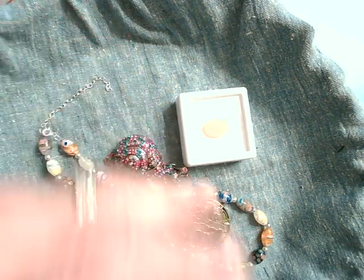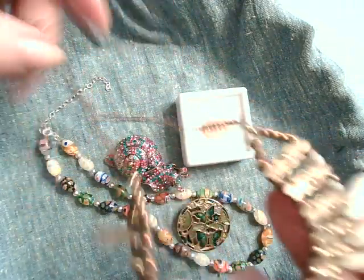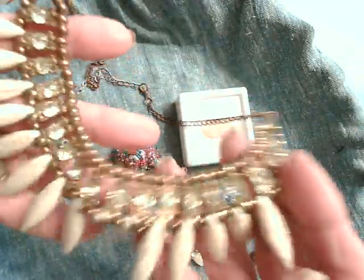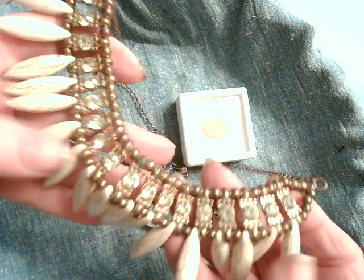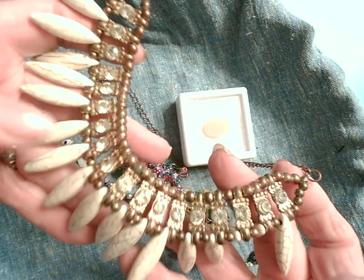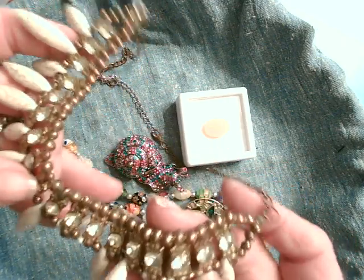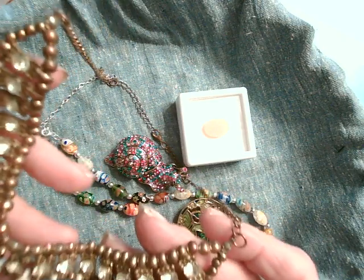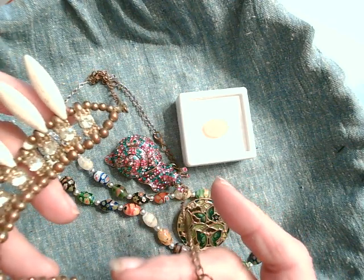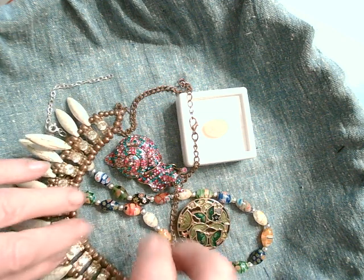Here's a loose necklace. Now, this is a costume piece. This stone is magnesite - if you looked at my Gem of the Week video, this is magnesite. And it's got some rhinestones. It's an older piece with a little bit of tarnish. It looks coppery to me, and that copper would lend itself very nicely with those beads.